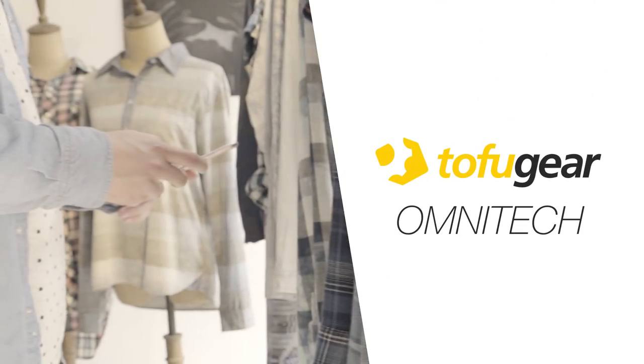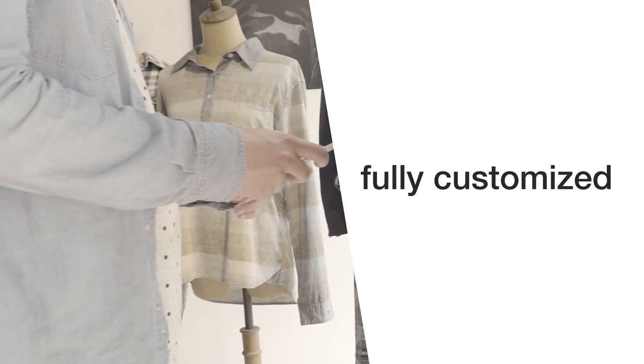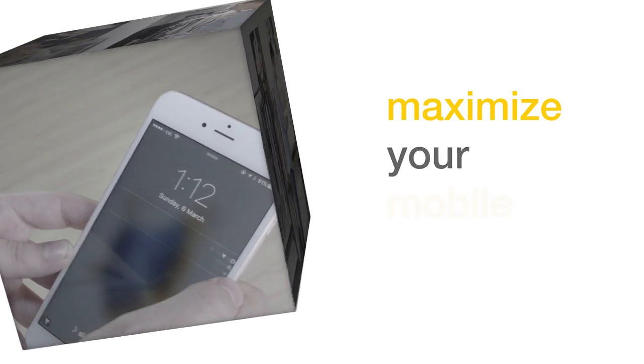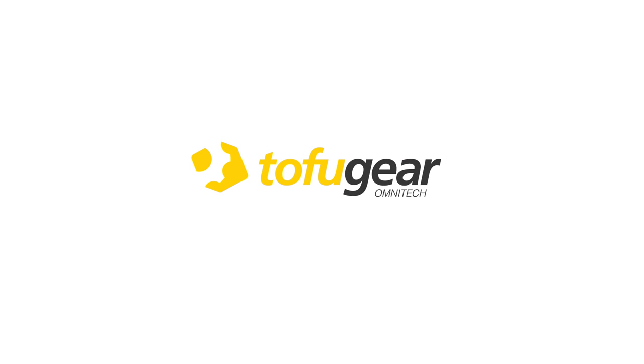Tofu Gear Omni-Tech is the only service which offers a fully customized, end-to-end, omnichannel retail solution. Get the most out of your brick-and-mortar store by maximizing your mobile presence and creating a shopping experience that will engage your customers like never before. Tofu Gear Omni-Tech — a powerful way to jumpstart your connected retail strategy.